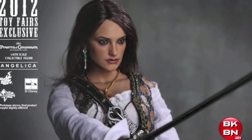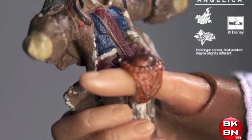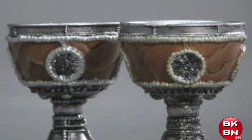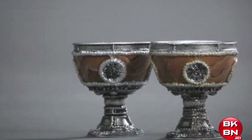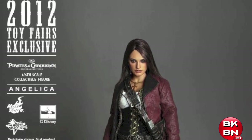Two of the coolest accessories she comes with are a voodoo doll of Jack Sparrow, which Blackbeard used in the movie, and the chalices used for the Fountain of Youth. So those are two very cool accessories she gets.